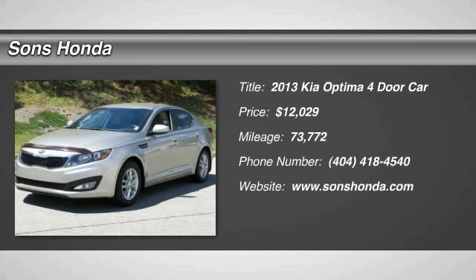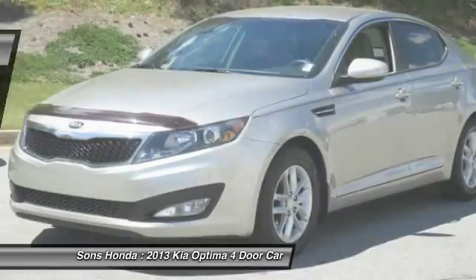The 2013 Optima, the all-new Kia Optima, offers a new level of style and performance features from Kia.